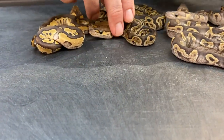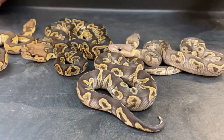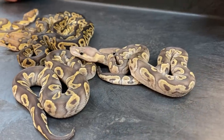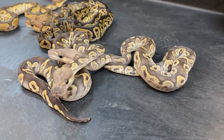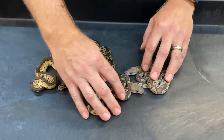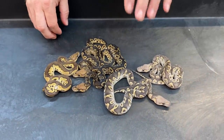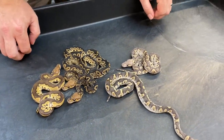The cool thing is I've produced several GHI Mojave clown females in the past but never any males, and both of these guys are males. So one of them is going to have to stay here — it's one of my favorite darker clown morphs and I've got a lot of plans to put other dark things into this. Hopefully you'll see some of that yet this year.